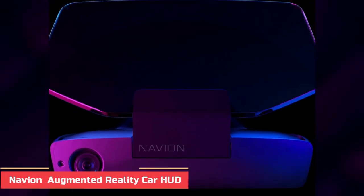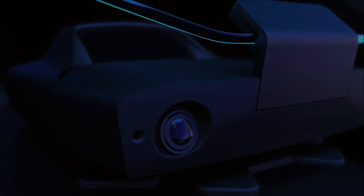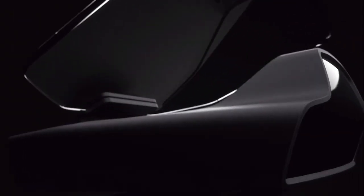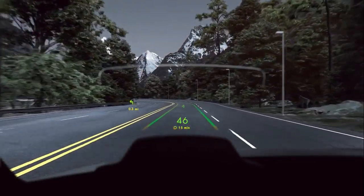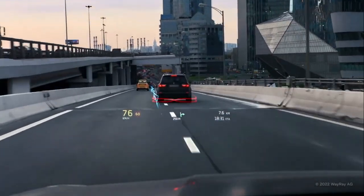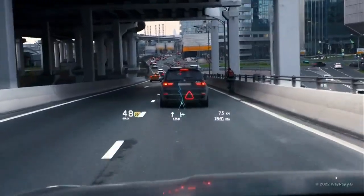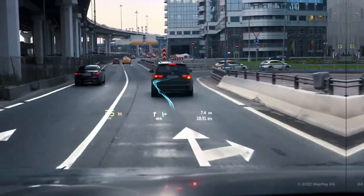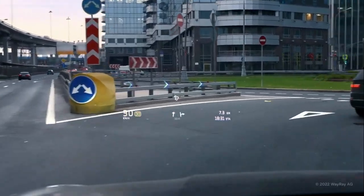Number 4: Navian Augmented Reality Car HUD. This clever device takes a new approach to GPS. With graphics overlaid on the real world, you can see directions right in front of you that correlate to the world around you, and you don't have to take your eyes off the road. Navigating the globe has never been so futuristic. Navian's AR HUD allows drivers to view relevant information — including navigation, speed, and other important data — projected directly onto the windshield, without having to look away or take their hands off the wheel.